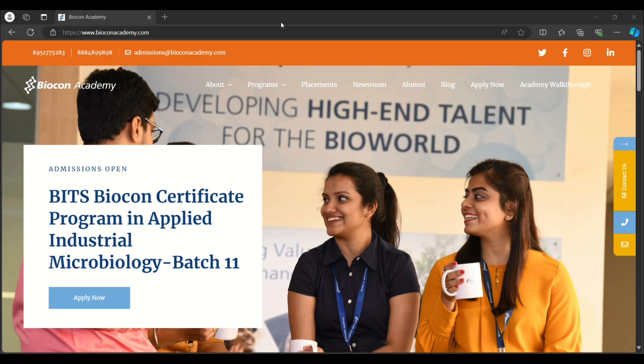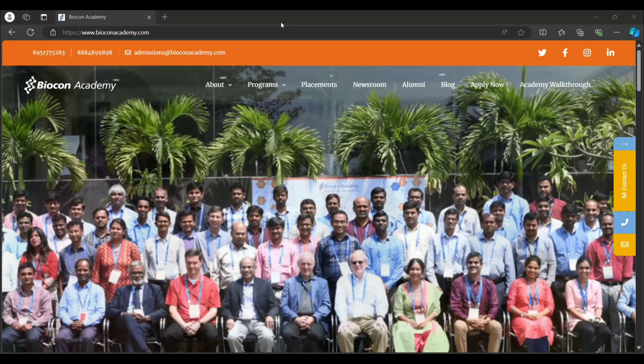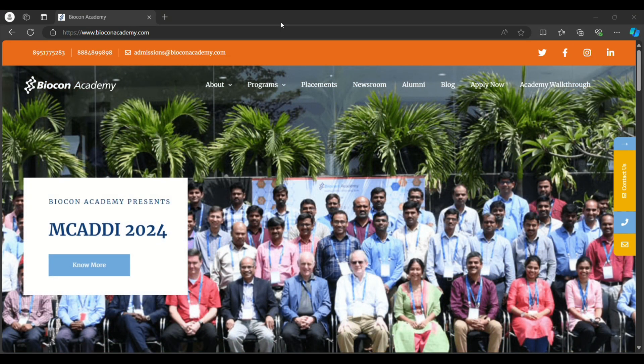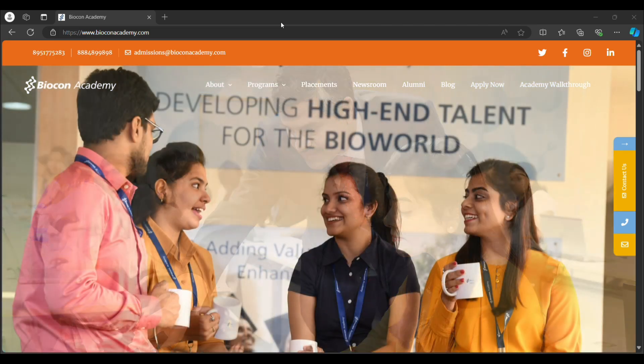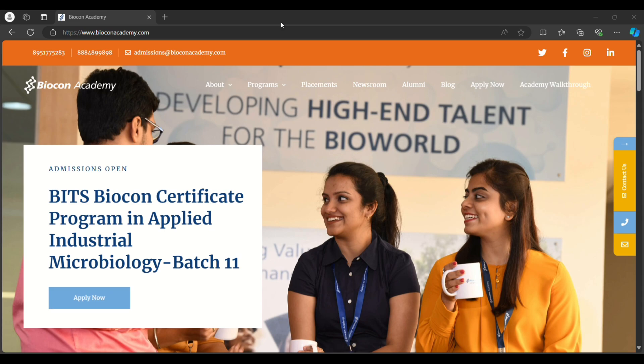Hi guys, welcome to Life and Job channel. Today we are going to see about Biocon Academy. If you're a fresher with your UG or PG degree and searching for a course that also provides 100% placement, you can definitely opt for Biocon Academy, as they provide 100% placement and training.